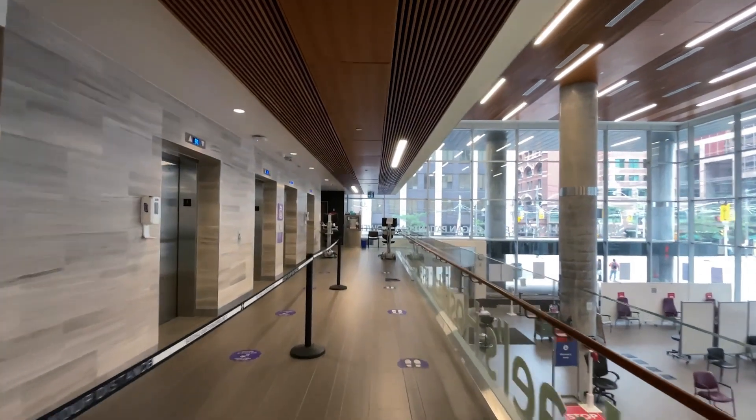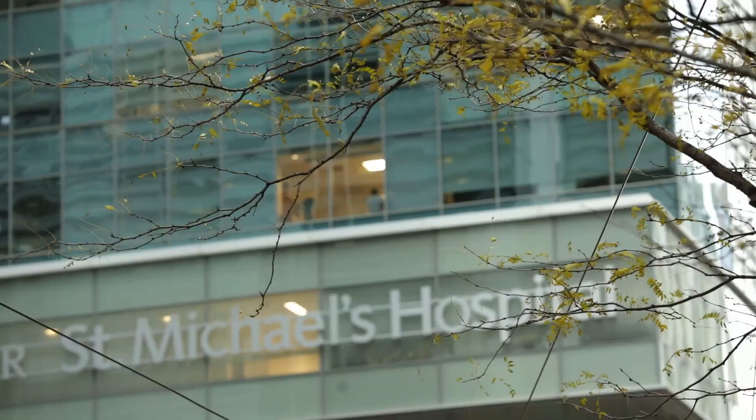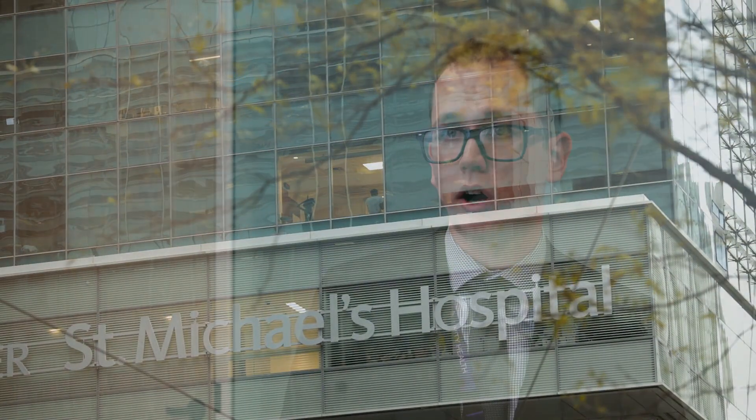We also wanted to revolutionize the public spaces within the hospital — creating better pathways for wayfinding, a new entrance to St. Michael's Hospital, and ultimately trying to connect all of our historical buildings built up over the last hundred years with the best and newest spaces that we built with the project.